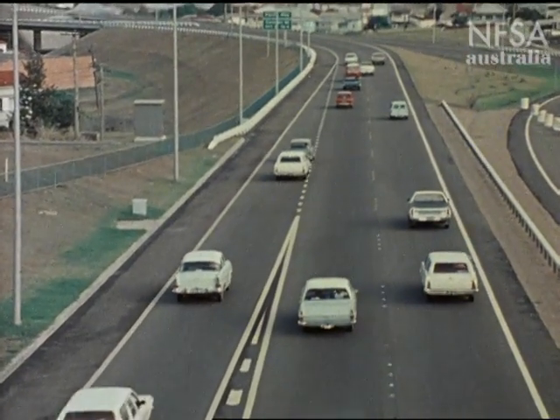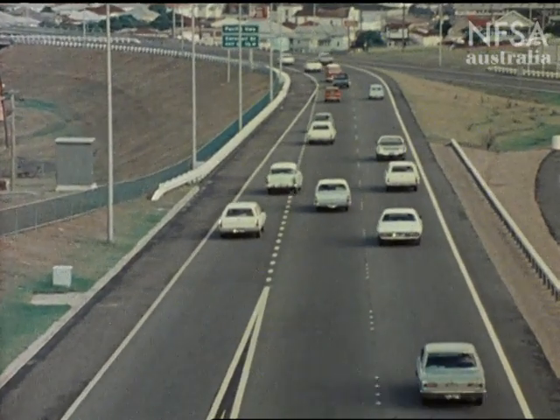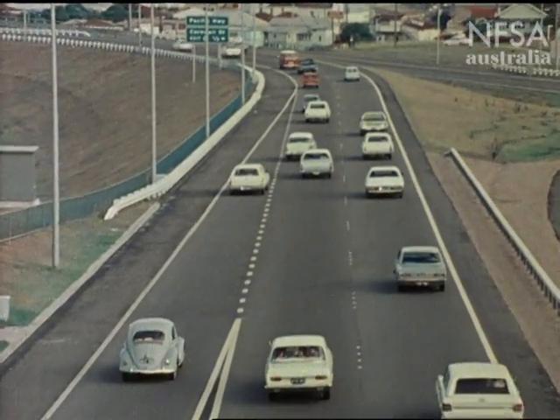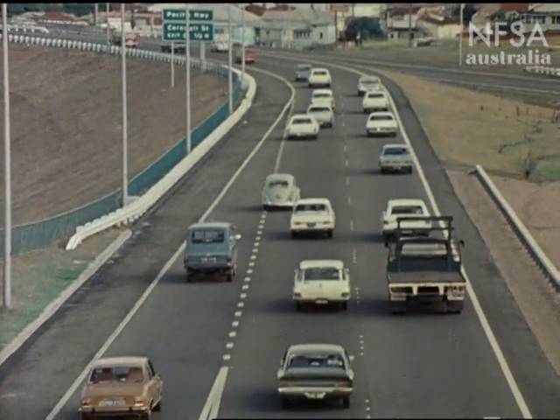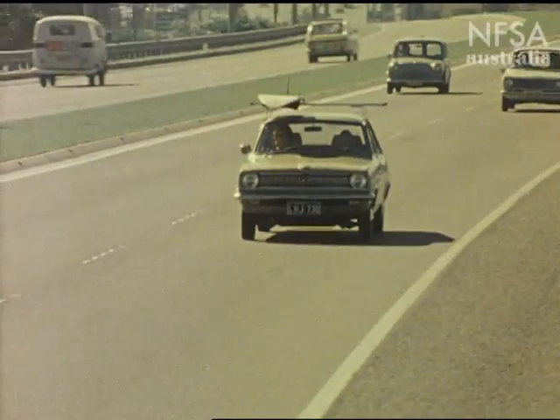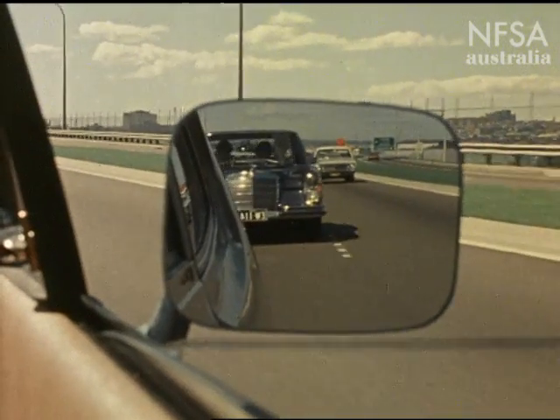It's the responsibility of drivers already on the freeway to admit merging traffic. When you're on the freeway, allow faster traffic to pass to the right of you and keep to your own lane.